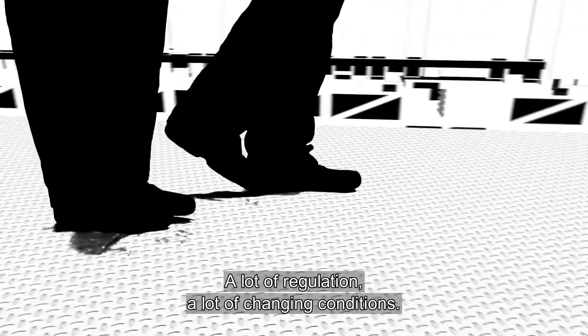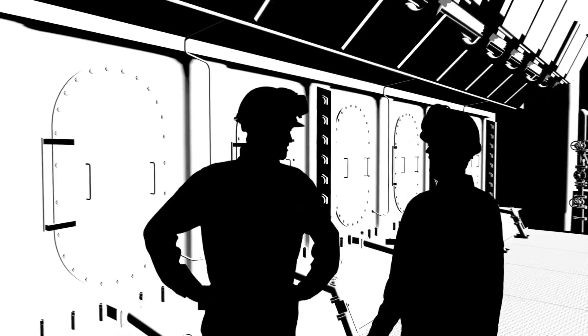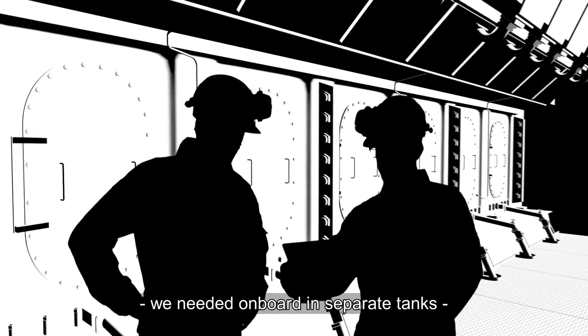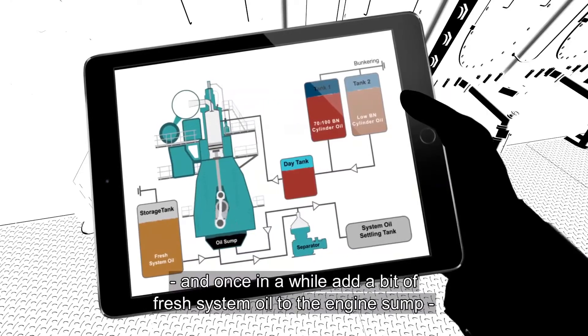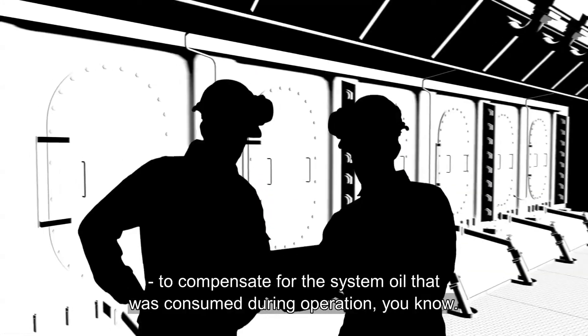There's a lot of regulation and a lot of changing conditions. All we could do in the old days was to have the different cylinder oils we needed on board in separate tanks, and once in a while add a bit of fresh system oil to the engine sump to compensate for the system oil that was consumed during operation.